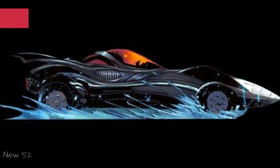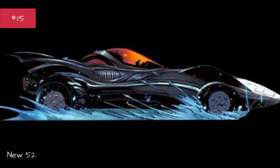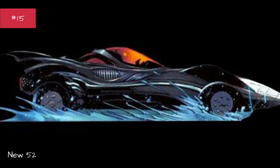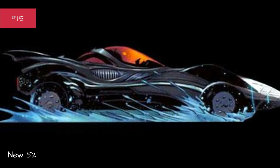New 52. First appearance: Detective Comics #1. Designed by Tony Salvador Daniel. Base car: none. Years used: 2011–present.